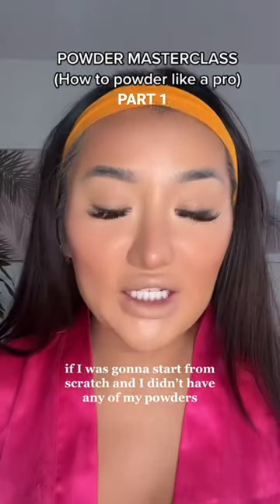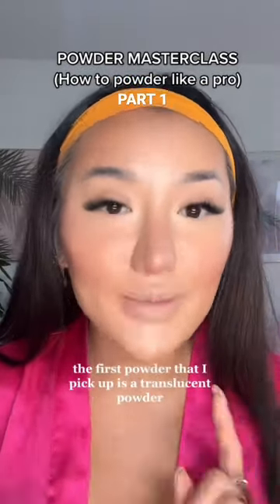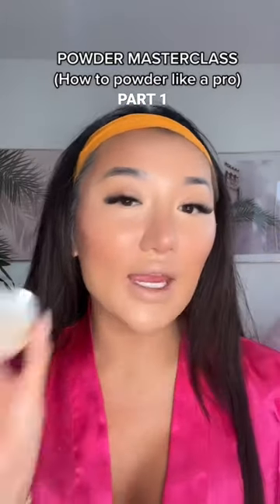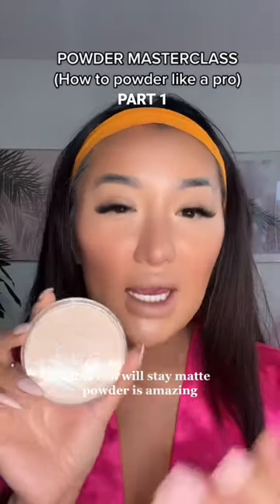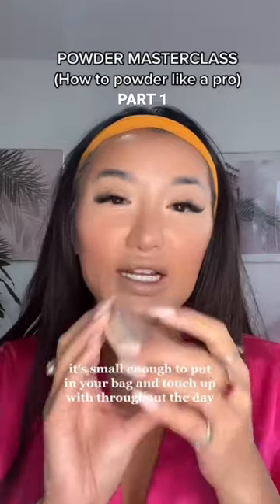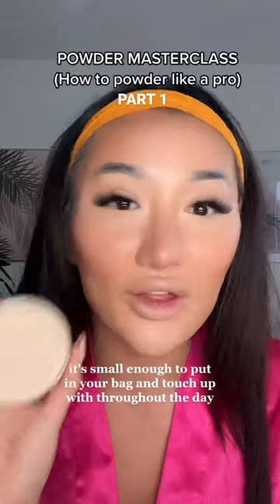If I was going to start from scratch and I didn't have any of my powders, the first powder that I'd pick up is a translucent powder. I love the one from Laura Mercier, or if you're on a budget, this Rimmel Stain Matte Powder is amazing. It's really good for evening out your skin texture, and also if you get shiny, it's small enough to put in your bag and touch up with throughout the day.